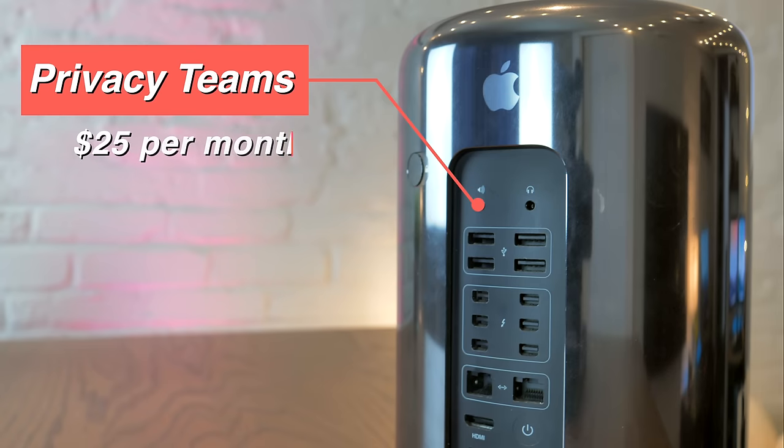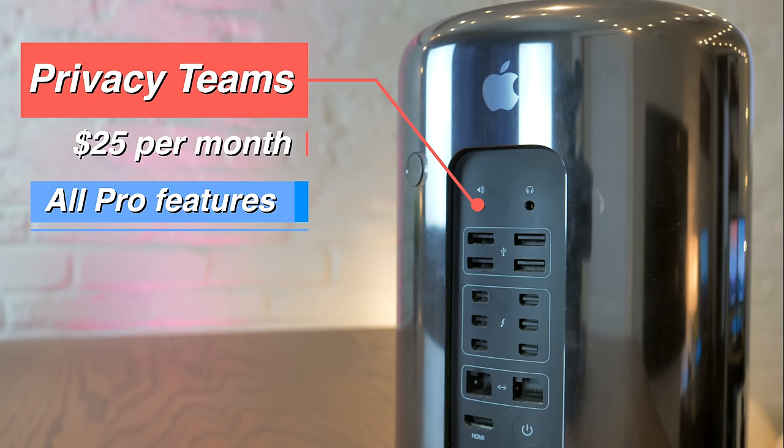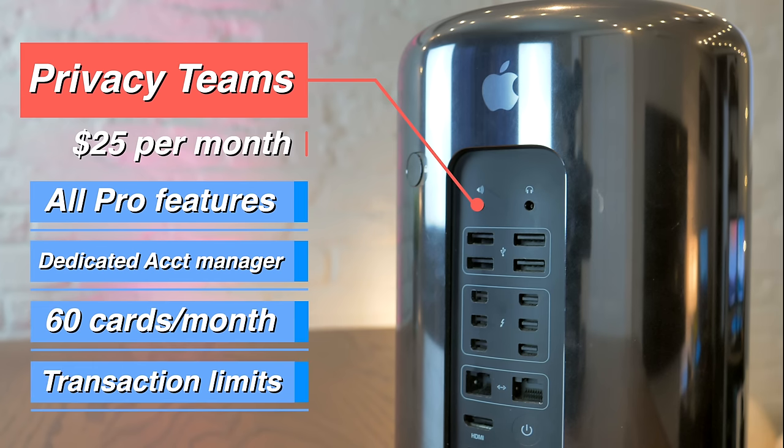Teams, on the other hand, costs $25 a month and gives you access to everything included in the Pro version, plus a dedicated account manager, access to 60 cards a month, and transaction limits tailored to your business needs.